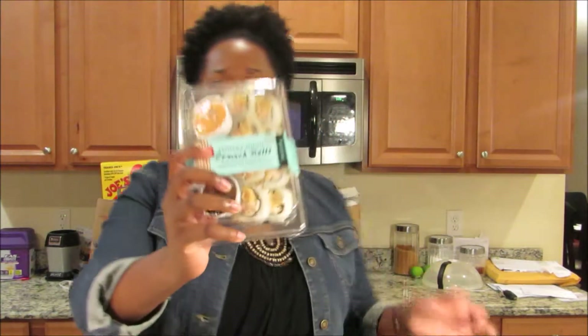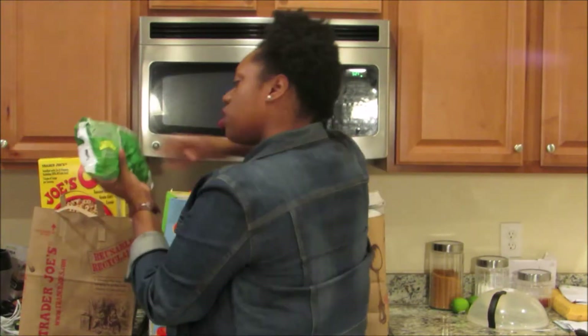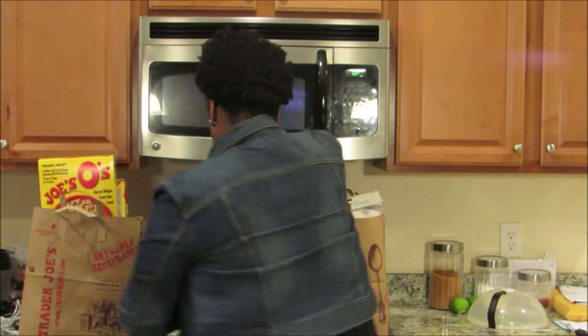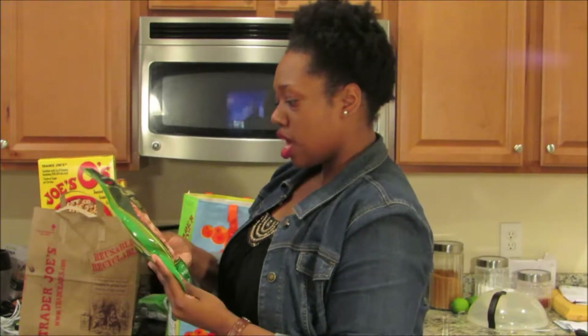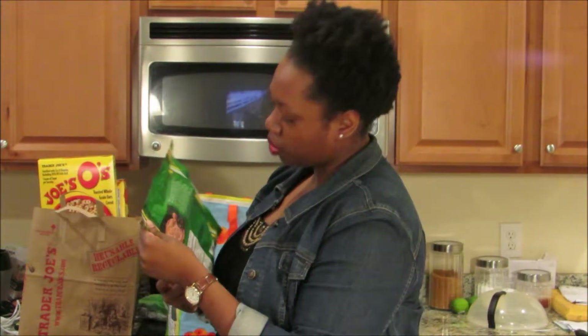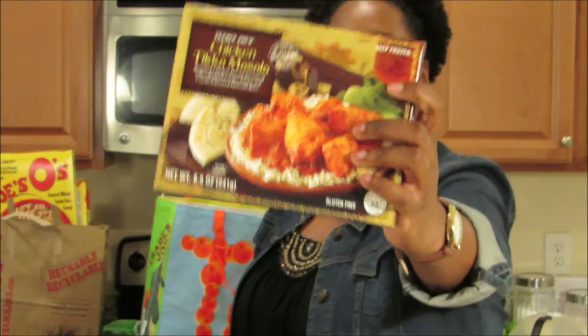First, I have some Shrimp Tempura Crunch Rolls right here. Some tomatoes. Some chopped spinach. Something I'm really excited about, which is some garlic naan because I love naan. I was told that this one is really good — it has onions in it, apparently, as well as garlic. So I'm going to go with my Chicken Tikka Masala that I love.